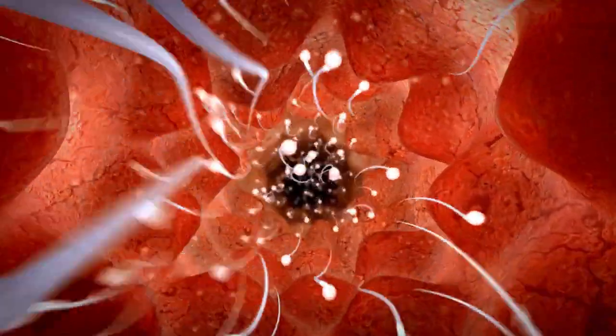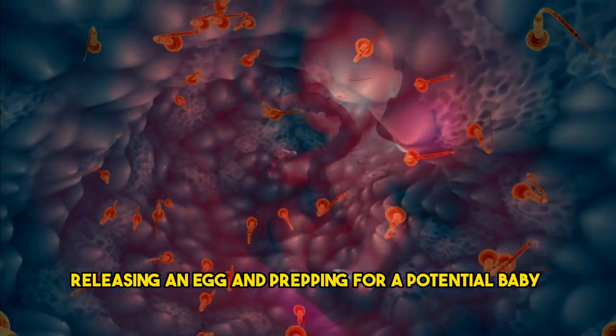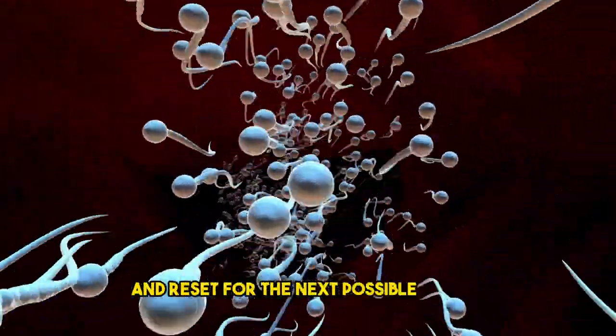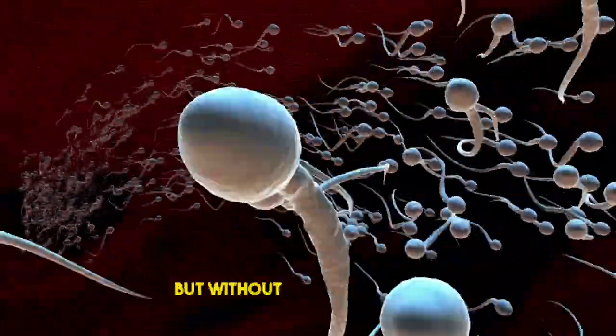Picture this: your ovaries are like event planners, releasing an egg and prepping for a potential baby bash. But if no baby is on the guest list, the egg makes a graceful exit, leaving your uterus to clean up and reset for the next possible shindig. It's like hosting a party, but without the actual party.